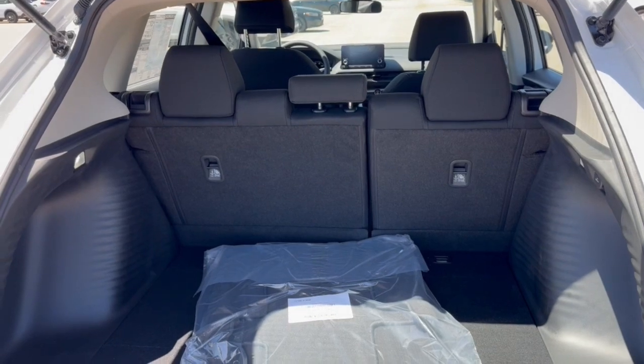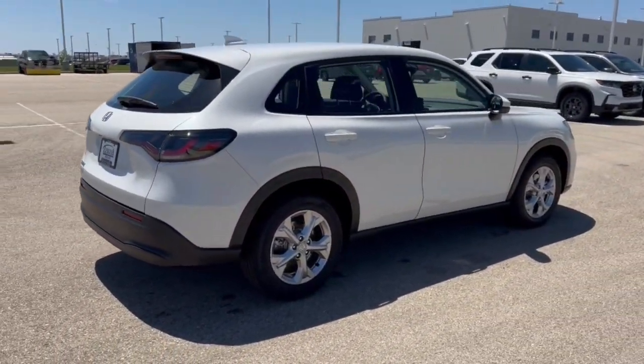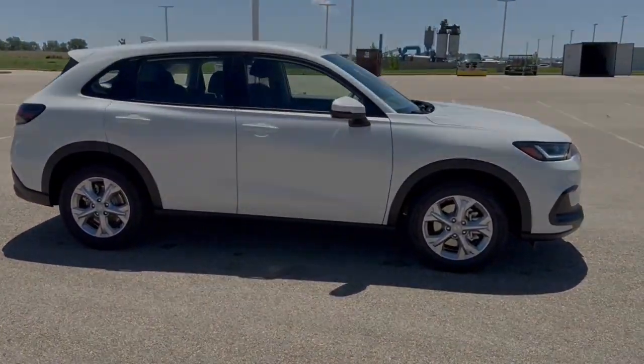Good amount of space in the trunk, especially if you lay down the seats. And it's all-wheel drive, so great even in the winter months. Beautiful vehicle, guys. If you like what you see here, come on down today to Ziegler Honda of Racine.